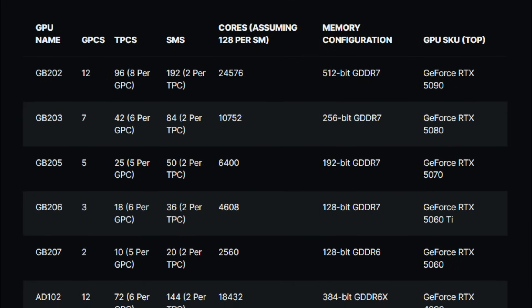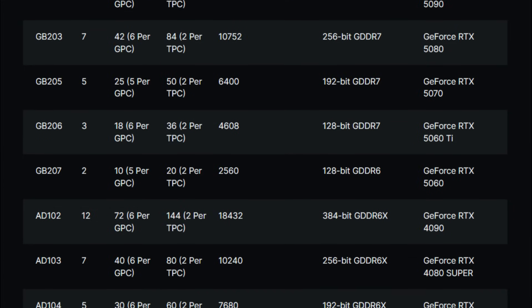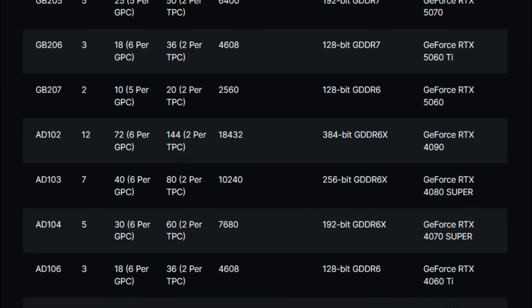Specs for Nvidia's upcoming RTX 50 series have allegedly been leaked online, and it seems like unless you're a big baller who's got the money for an RTX 5090, you're going to be disappointed with the rest of the lineup. Let's discuss that in this video.